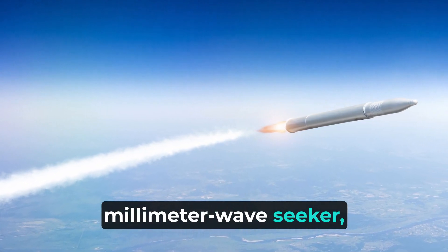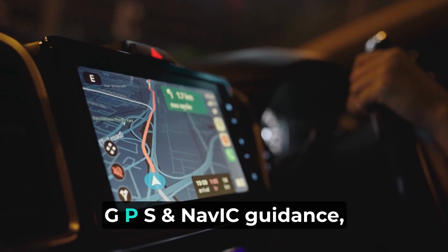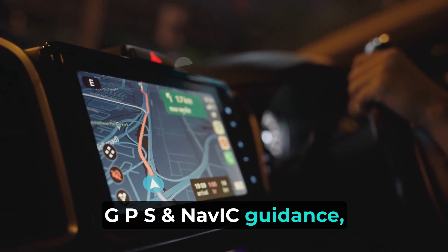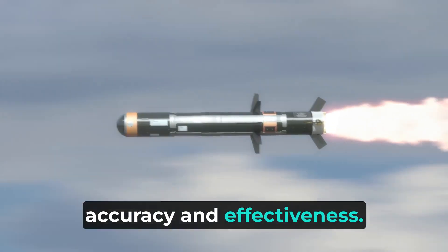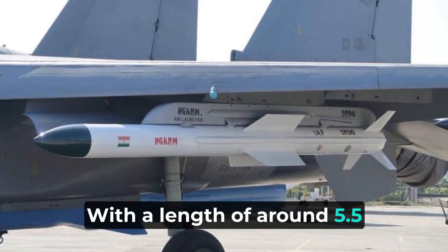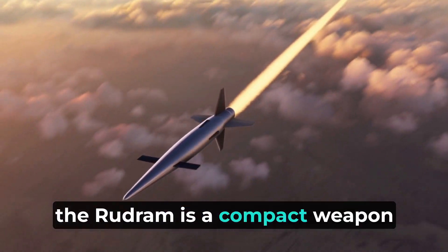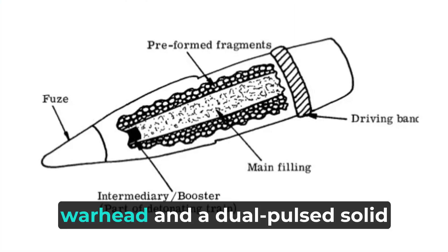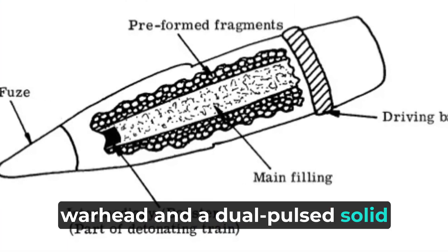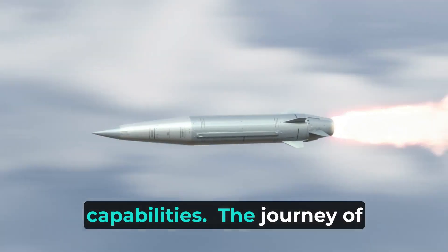The missile features a millimeter wave seeker, inertial navigation, two-way data link, GPS and NAVIC guidance, which all contribute to its accuracy and effectiveness. With a length of around 5.5 meters and weighing approximately 600 kilograms, the Rudram is a compact weapon equipped with a cruciform wing surface. It utilizes a pre-fragmented warhead and a dual-pulsed solid rocket motor for variable thrust, enhancing its operational capabilities.